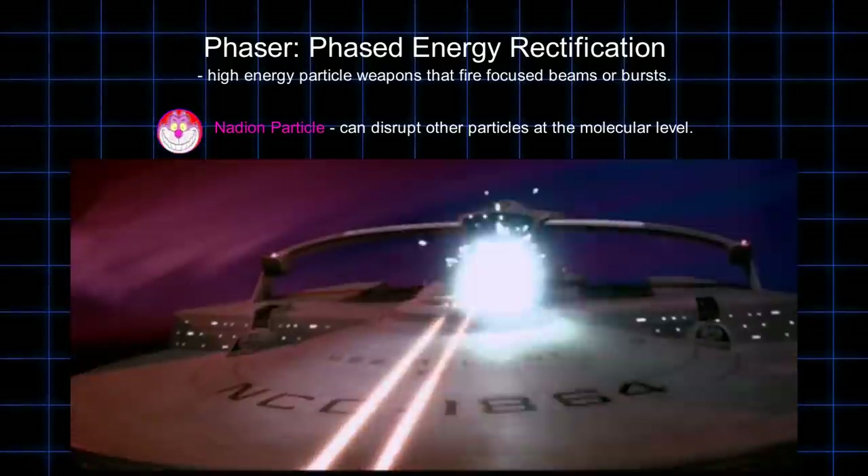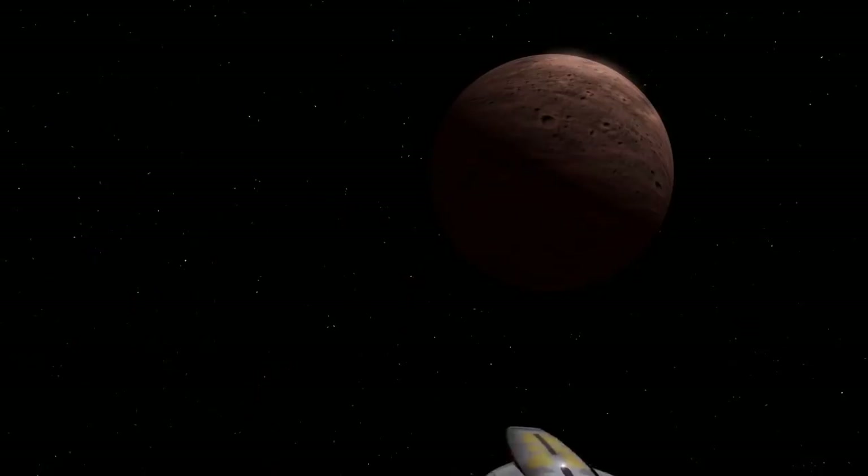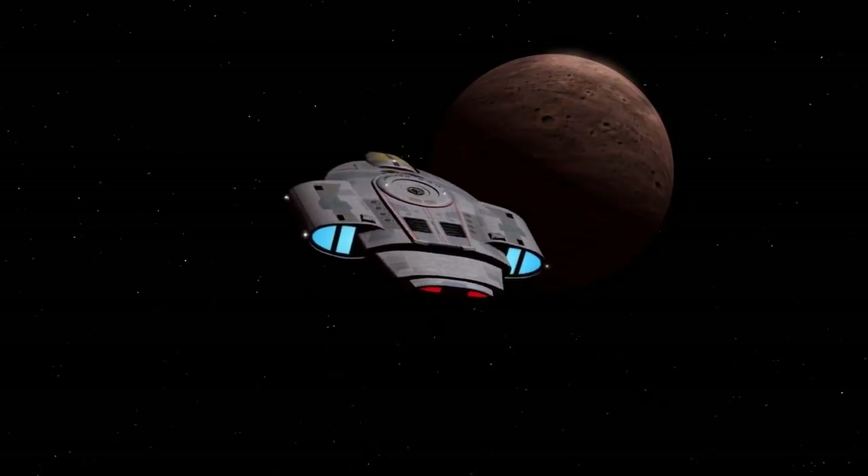Phasers are said to be far more destructive than lasers, and starship phasers have the ability to decimate cities in seconds, or to blast half a continent away in short order.